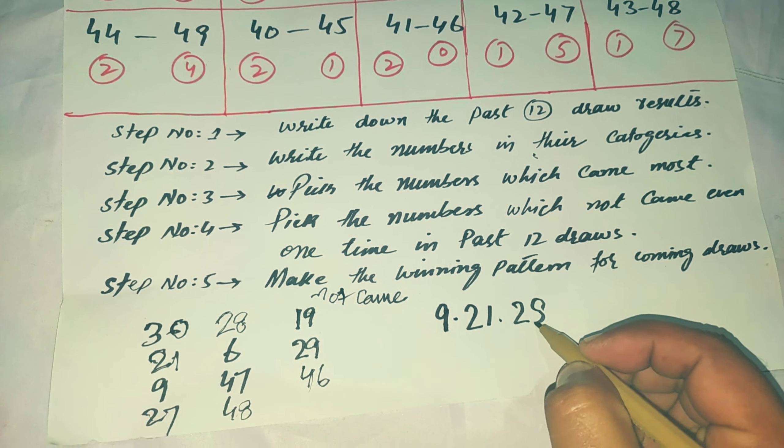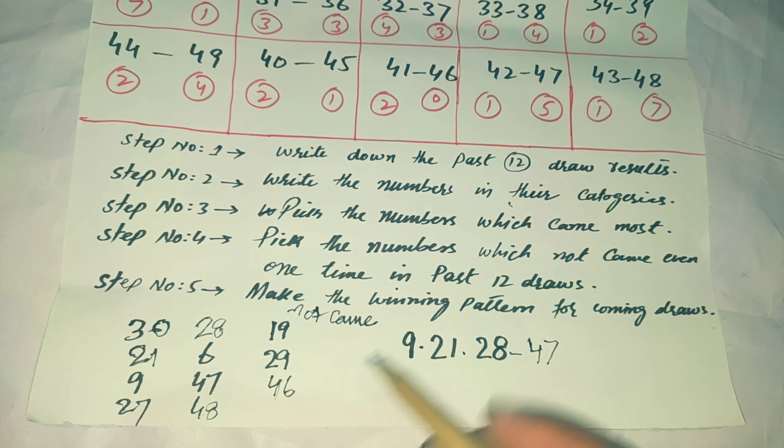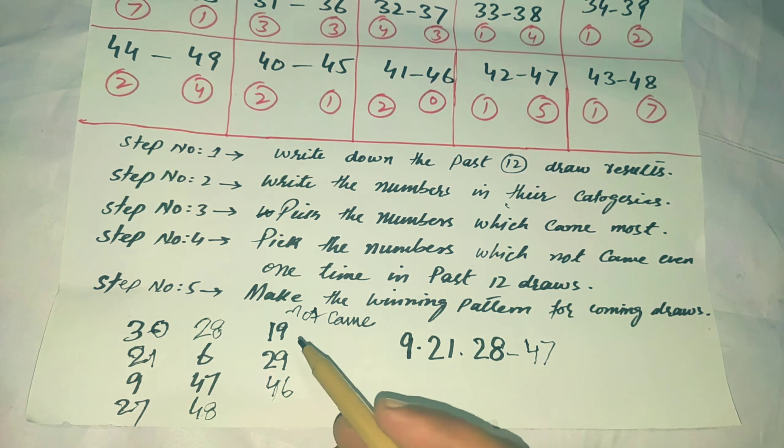In the last step, make the winning pattern for the coming draws. These are the most powerful numbers for the coming six draws of UK49. You should select two numbers from the cold list and four numbers from the hot list. For example, I select 9 from Category B, 21 from Category A, 28 from Category C, and 47 from Category D. Then from the cold numbers, I select 29 and 19.